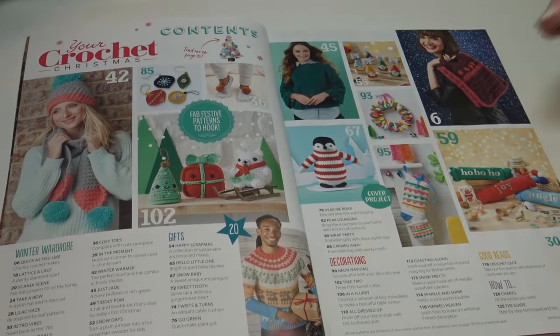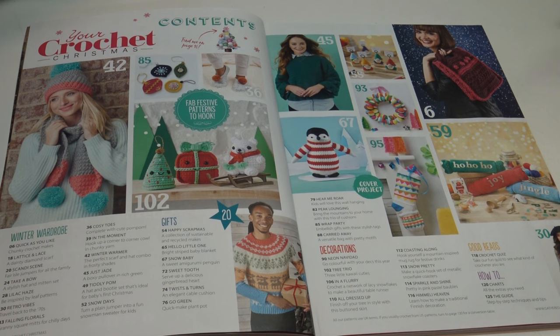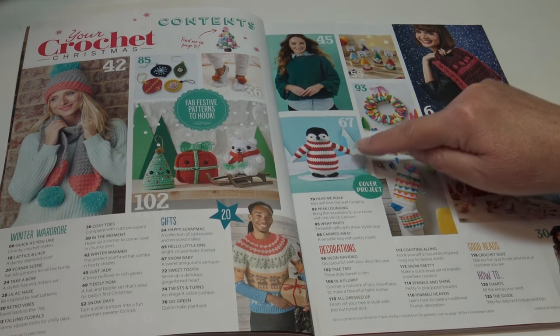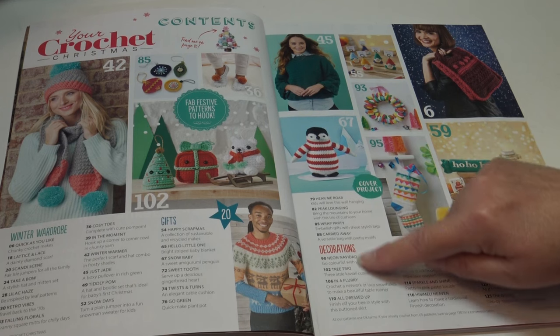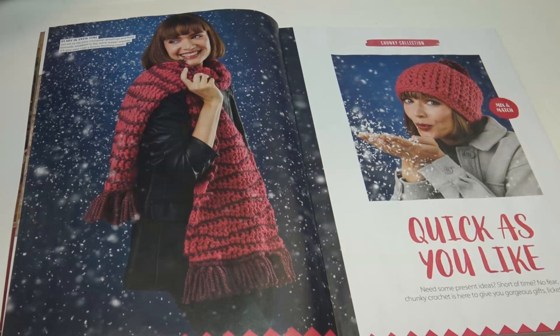When you open up the magazine you get a sneak peek with the table of contents, showing a preview of some of the projects. This little penguin just popped right out — that is so adorable, not only for holiday decorations but for children to play with. It shows you the names of the patterns and what page you can find the instructions on.